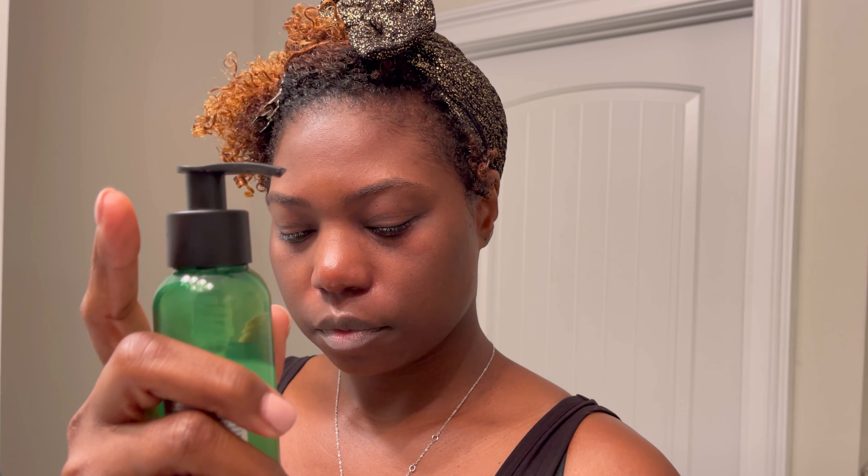This sheet mask reduces fine lines, revitalizes dull skin, and nourishes to reveal glowing skin. I separate it, pull it apart, and apply it to my face, making sure it covers my nose and is in proper placement. I put the excess down on my neck, and I also rub the remaining product into my hands. You get a lot of product in this packaging — it's sold for around $20 online, and you can also find individual sheets at Walmart. You just let it sit for 10 minutes.